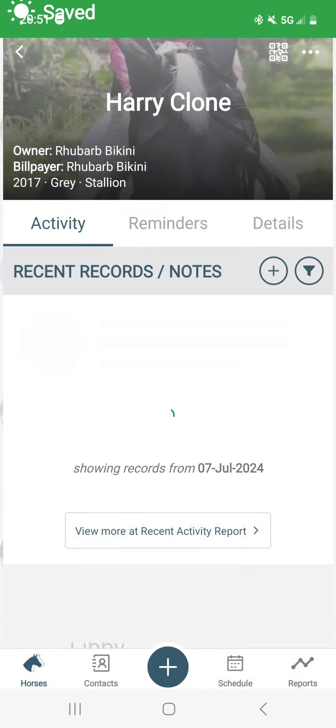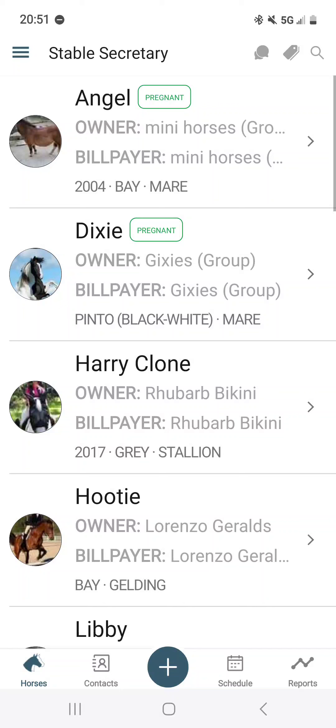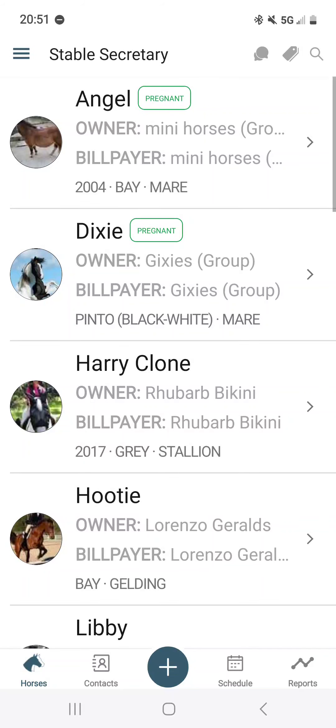Click save. As always it'll give us the pop-up confirmation, and then we will see he's got his collection records on it.